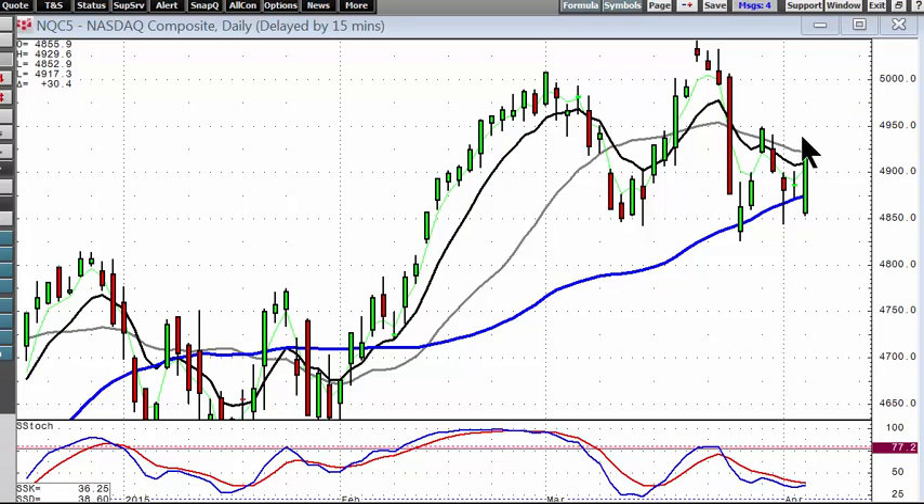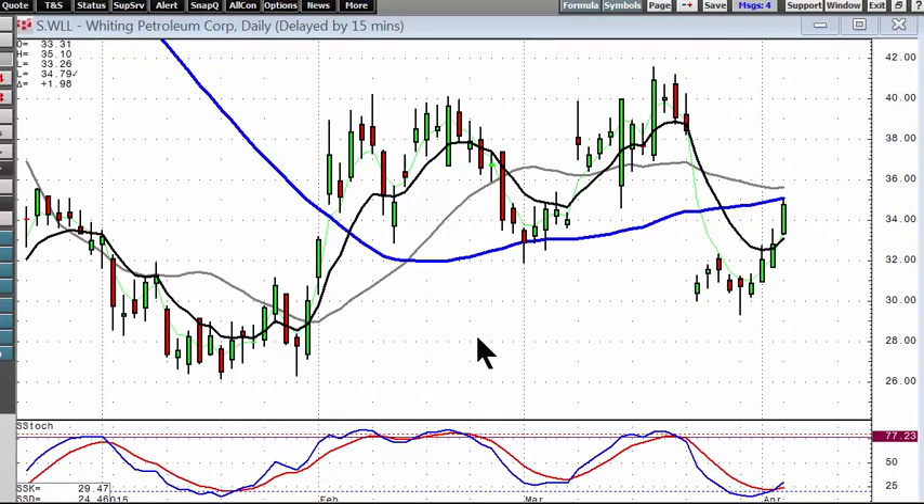The 20-day is not acting as resistance either, so we'll still be in at least a sideways mode, but showing that the market's not selling off. However, we have to be careful because this market has been in a nature where there are up days and down days in any trend.